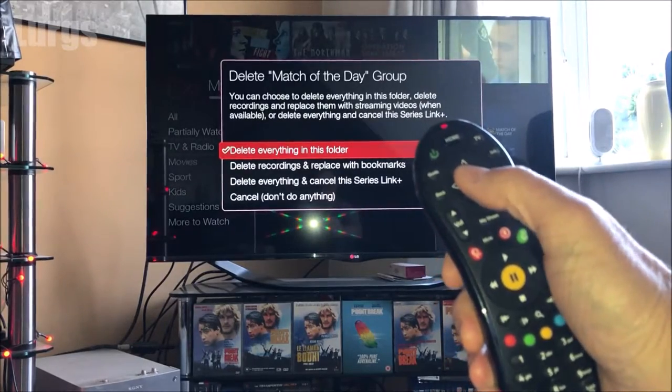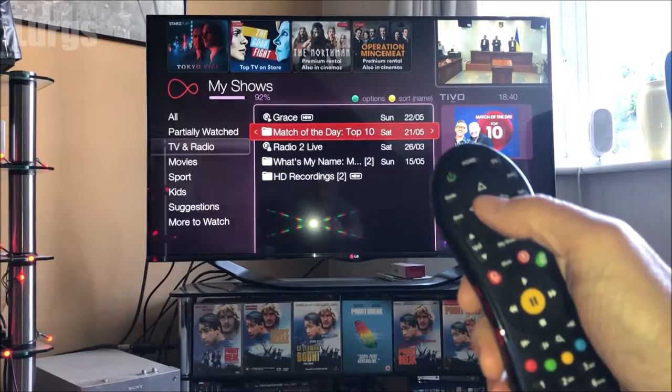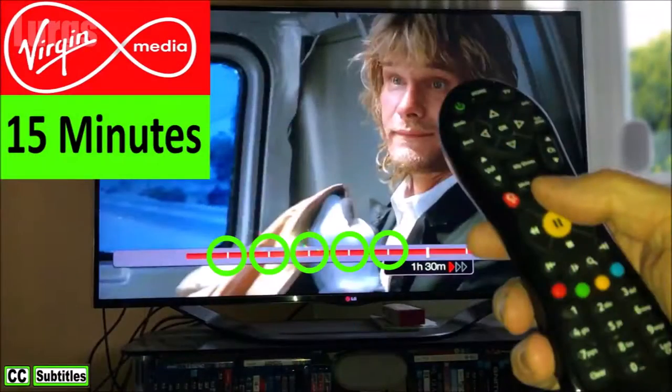So click on OK, and you can already see that it's now 92% full, so I've saved 2%. There's a link above now about how to skip chapters 15 minutes at a time on this Virgin Media TiVo box.